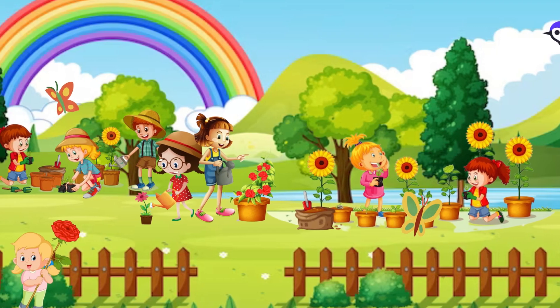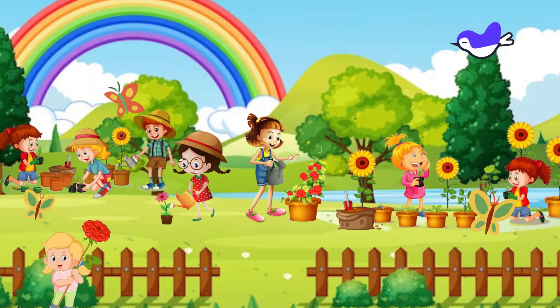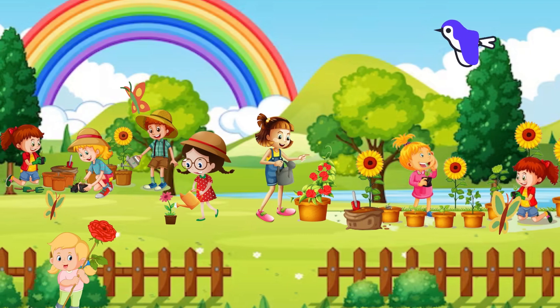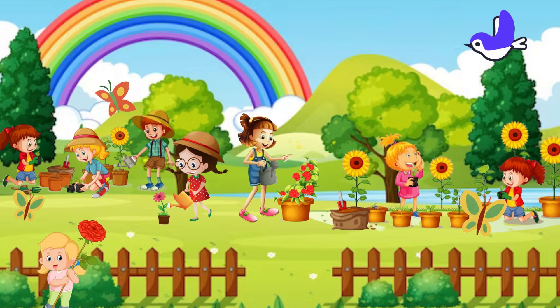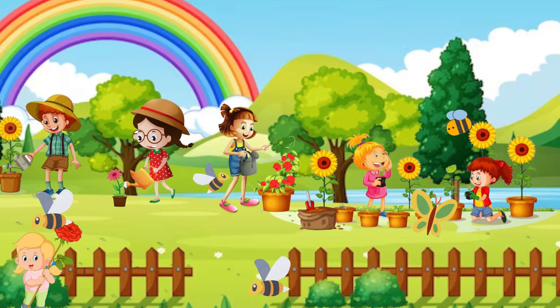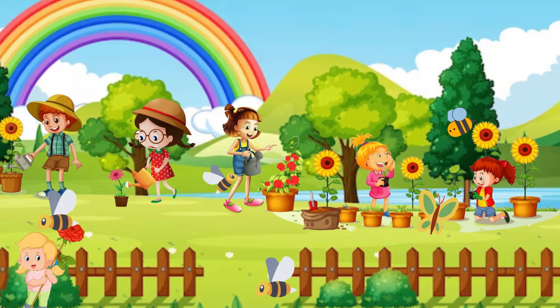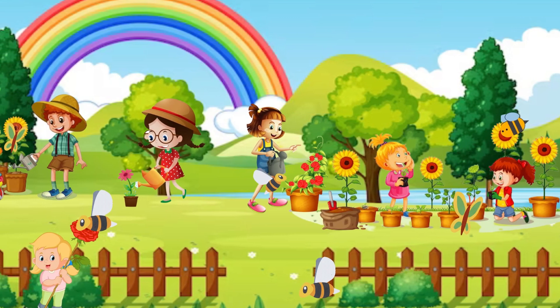First, let's talk about flowers. Flowers come in so many pretty colors. There are red roses, yellow sunflowers, and lots more. Flowers use their colors to say hello to bees and butterflies.